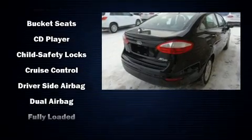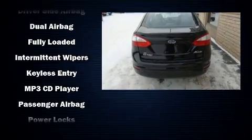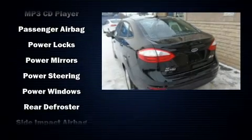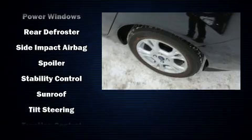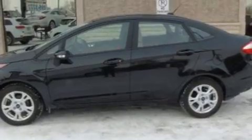Ford ensures the safety and security of its passengers with equipment such as head curtain airbags, front side impact airbags, traction control, ignition disabling, and ABS brakes. With electronic stability control supplementing mechanical systems, you'll maintain precise command of the roadway.